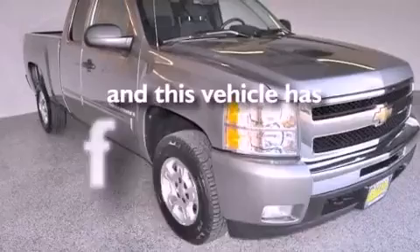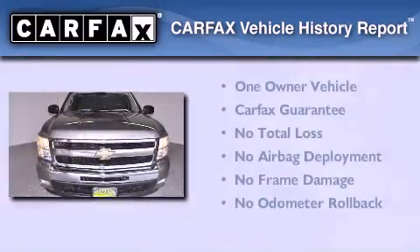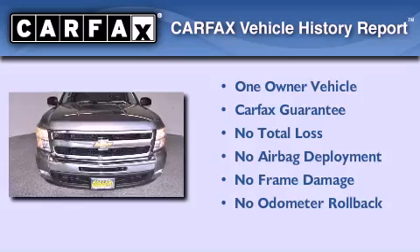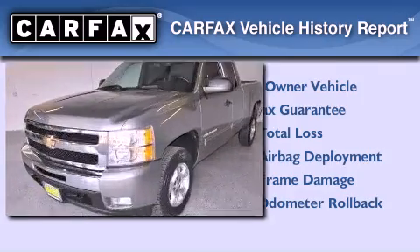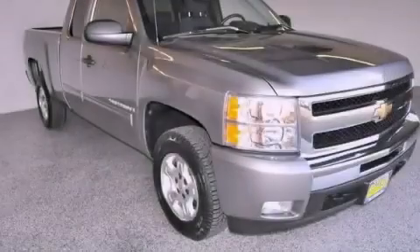This vehicle has less than 75,000 miles. This Chevrolet has had only one owner and it qualifies for the Carfax buyback guarantee. We hope you found this video informative. Please contact us today.